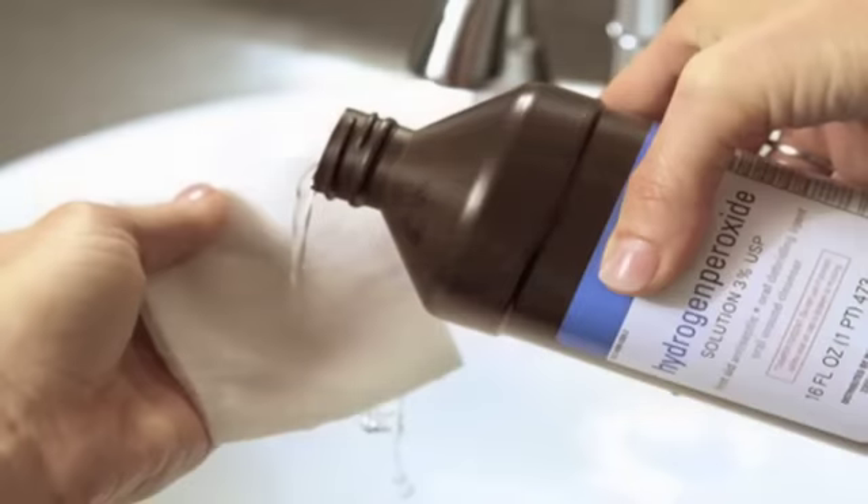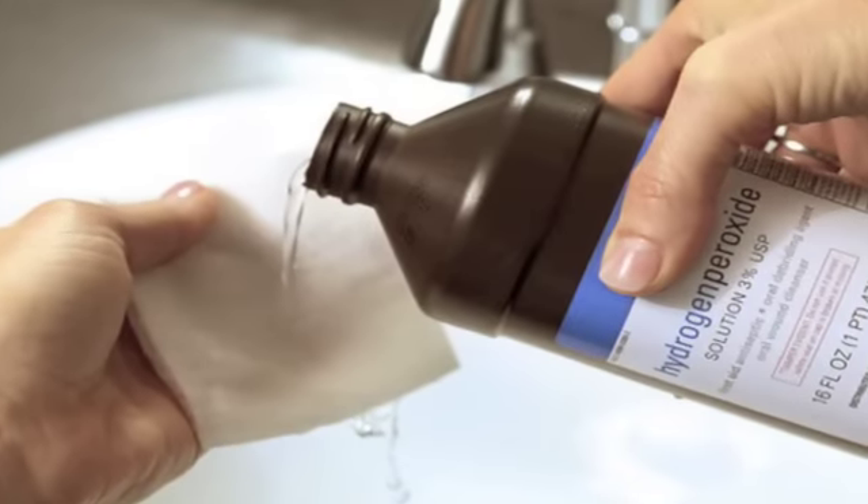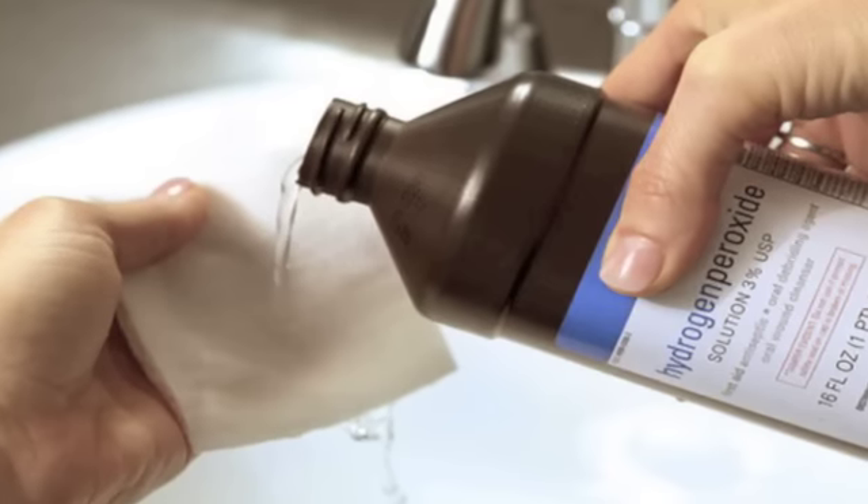Number 22: hydrogen peroxide as stain remover. Unfortunately, bleach has left hydrogen peroxide with somewhat of a bad rap. Commonly used as an antiseptic nowadays, it makes for an awesome disinfectant and stain remover.